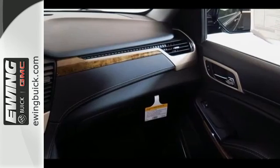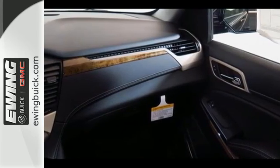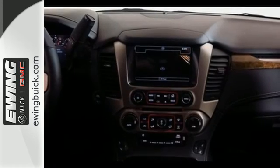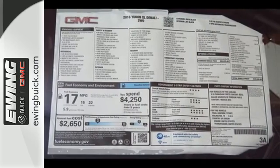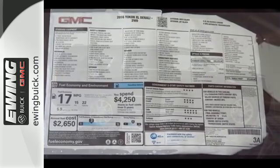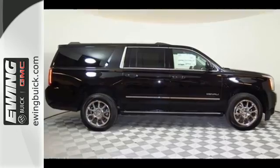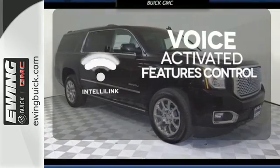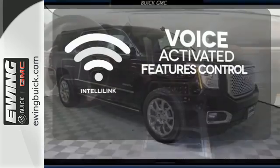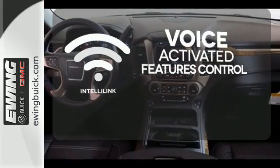The OnStar with 4G LTE and built-in Wi-Fi hotspot and colored touchscreen media display with IntelliLink are ready to respond to your needs. Streamline your smartphone, digital media devices and more with the attractive and seamlessly integrated IntelliLink system.